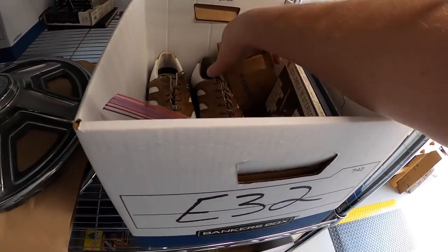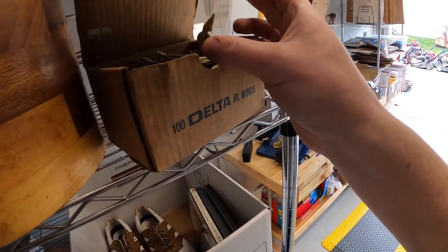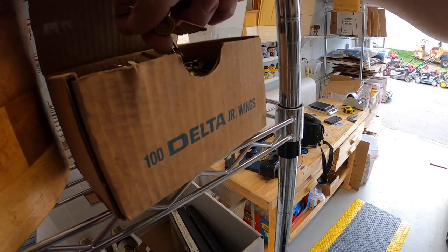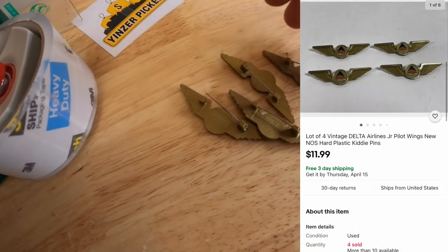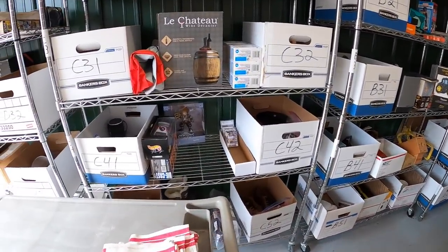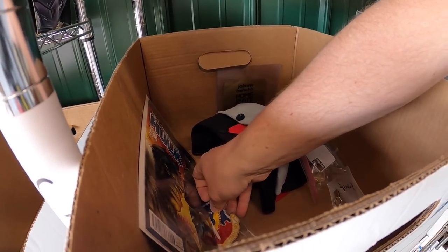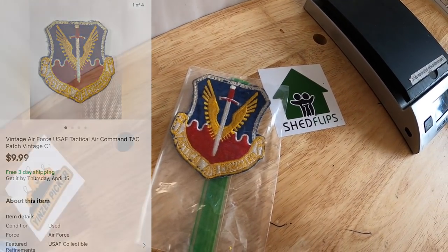I sold some more Delta pilot wings — I've got a big box of these and I've been selling them in groups of four. They seem to be selling well, so I just sold four more for $11.99 free shipping. Last thing going out is a patch — old inventory code C1 — part of that big lot of patches I bought last year. That sold for $9.99 free shipping.